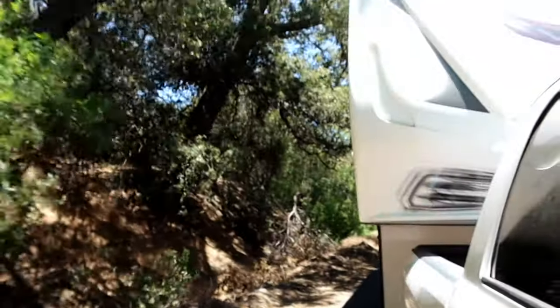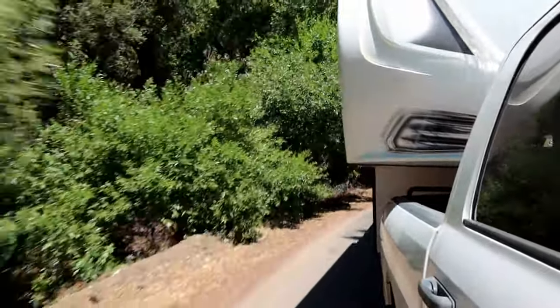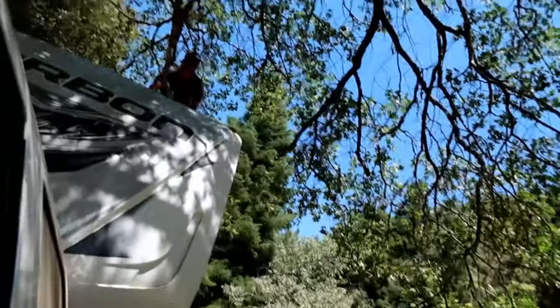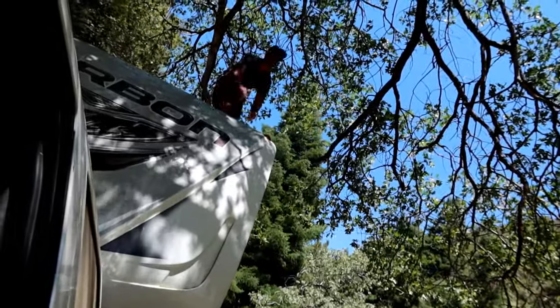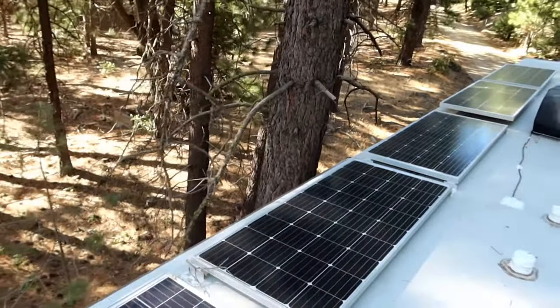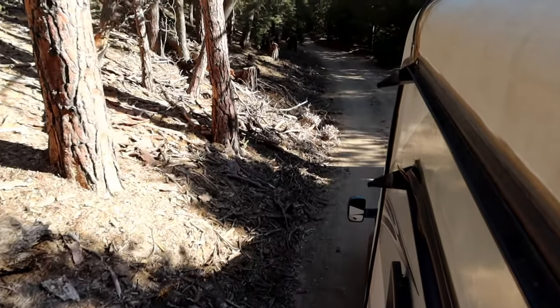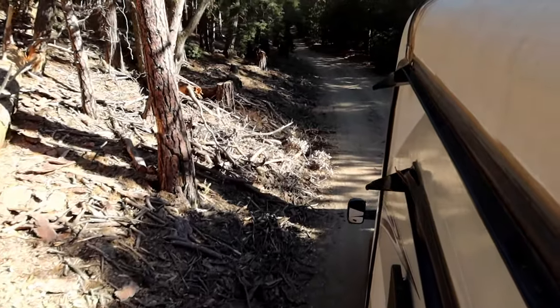We're gonna start off by talking about one of the biggest cons of a fifth wheel: overhead clearance. We primarily boondock and we've had so many issues with trees being a huge factor — not being able to get to a spot, going slow because we'd hit our ACs with a big branch. Those roofs are not designed to be rubbed on at all; they'll tear and then you have to replace the whole roof. Roads like this are super stressful and give you a lot of anxiety.